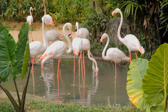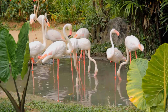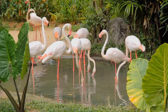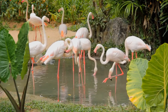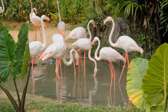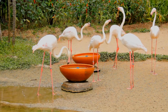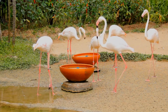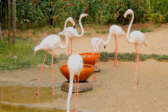The American flamingo, Phenocopterus ruber, is a large species of flamingo closely related to the greater flamingo and Chilean flamingo, native to the Neotropics. It was formerly considered conspecific with the greater flamingo, but that treatment is now widely viewed as incorrect due to a lack of evidence. It is also known as the Caribbean flamingo, although it is also present in the Galapagos Islands.